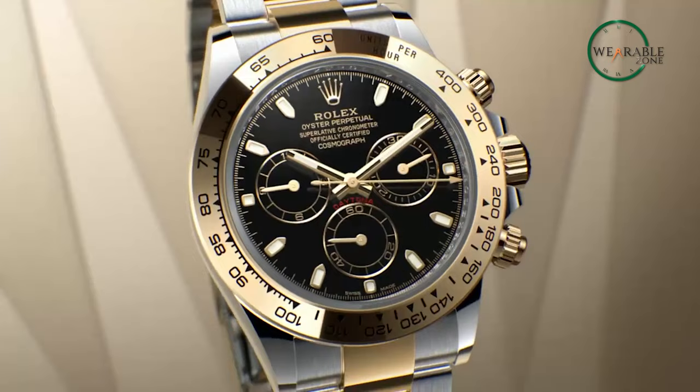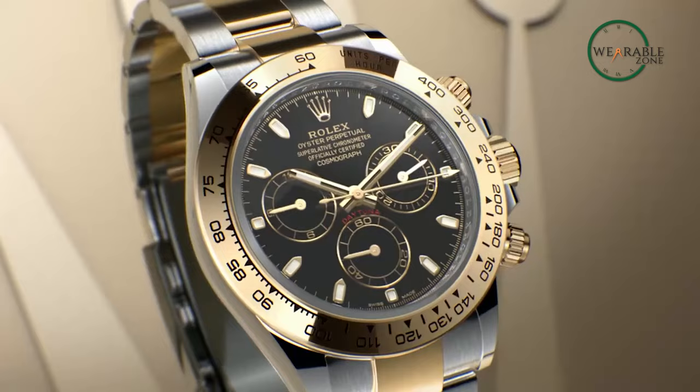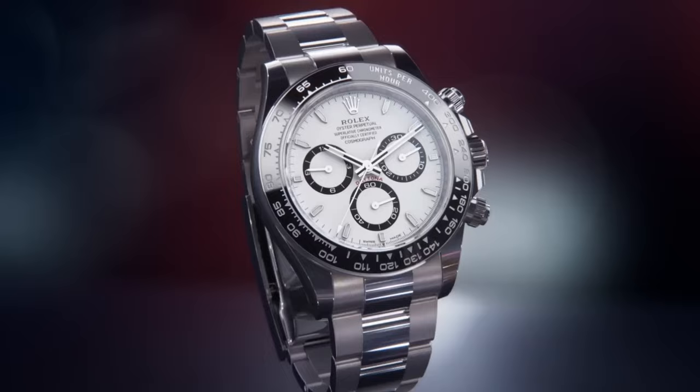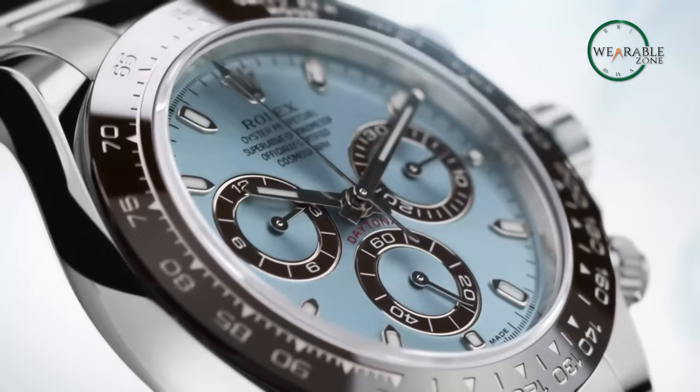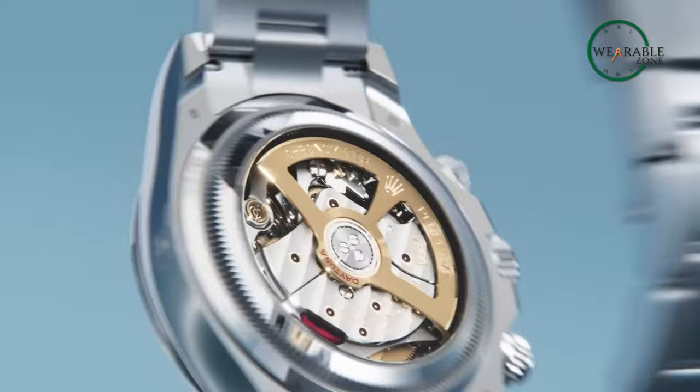Over time, the watch achieved the title of the ultimate chronograph, which basically meant whenever people talked about chronograph wristwatches, a Rolex Daytona was at the tip of their tongue. However, this was not always the case, which begs the question: how did the Rolex Daytona become such an iconic timepiece? Let's take a trip back in time and understand how and why in our video today.